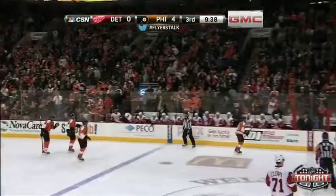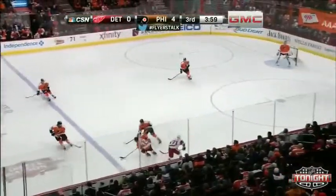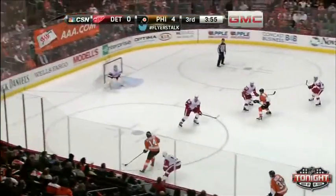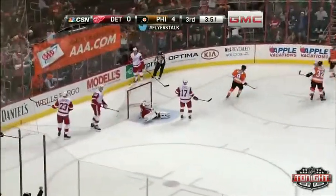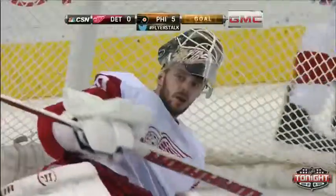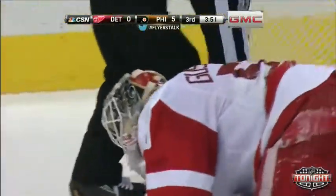Giroux scores — three points on the night for both Giroux and Hartnell. Couturier in, all the way around. He scores! Maybe he was watching Seth Jones earlier. Sean Couturier, the wraparound, and he makes it 5-0 Philadelphia.